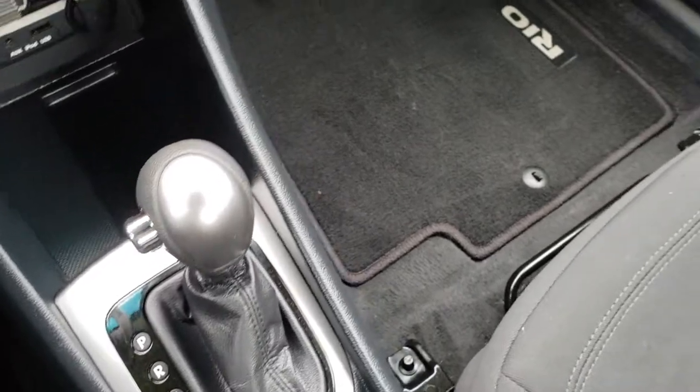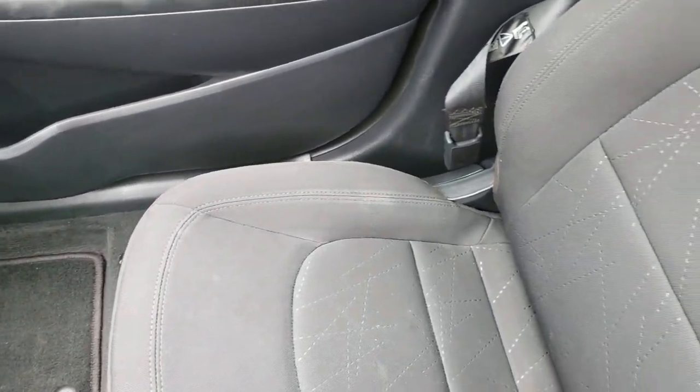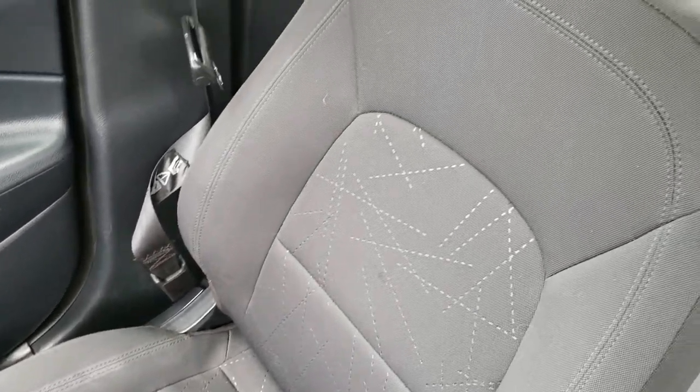Automatic shifter. Passenger side floor mat and seat are in really nice condition as well — no rips or tears on that. And the headliner is very clean too.